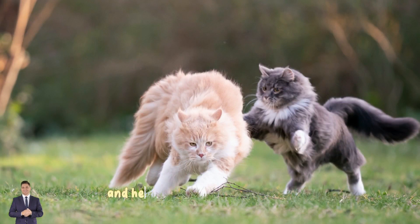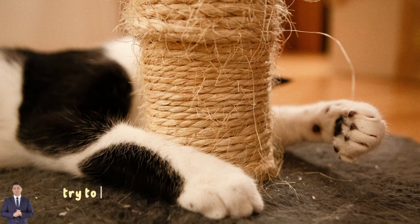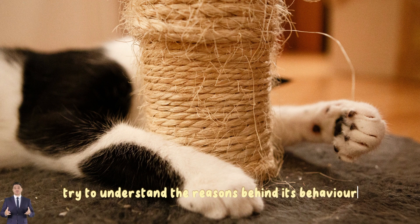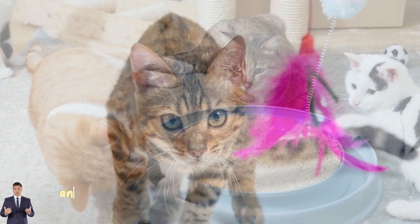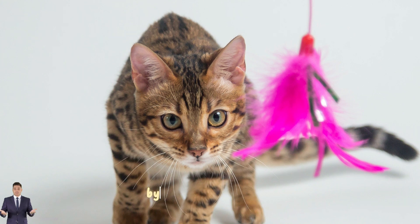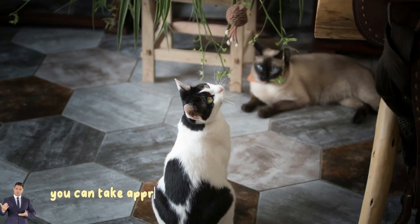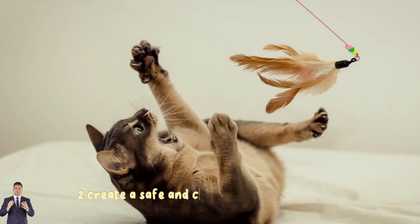One: identify the causes of your cat's aggression. The first step in dealing with an aggressive cat is to try to understand the reasons behind its behavior. Some common causes include fear, anxiety, pain or discomfort, and a lack of proper socialization from an early age. By knowing the causes, you can take appropriate steps to help change your cat's behavior.